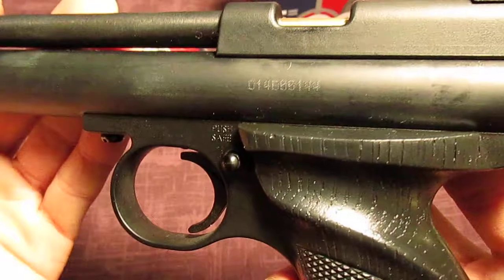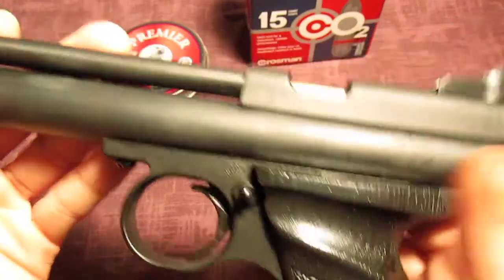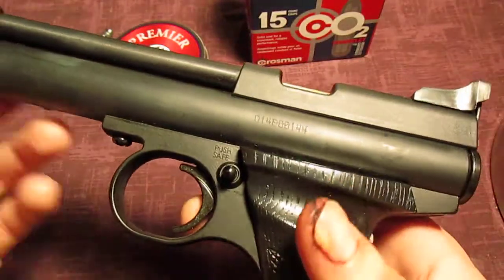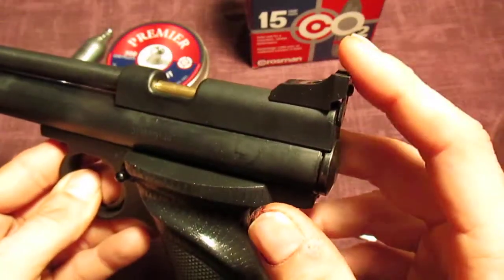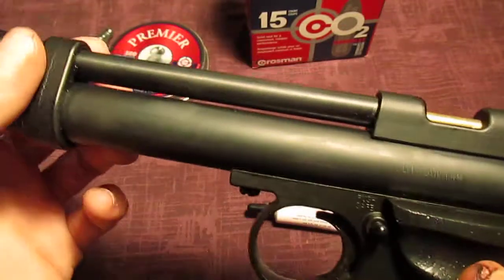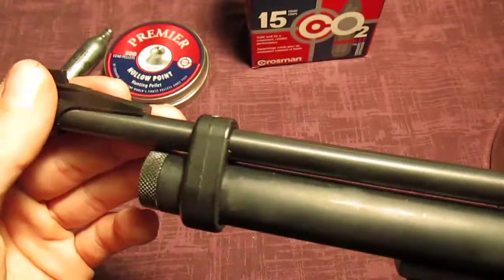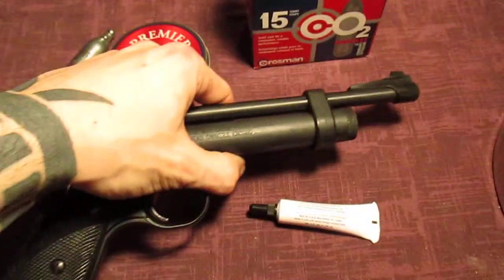Let me give you a little close-up on this. It is a mostly steel gun — your barrel is steel, your air tube, the trigger. The only parts that are plastic are your sight, the trigger guard here, this barrel brace, and your front sight. Everything else on this gun is metal. I think I paid 60 bucks for this, which is a really awesome deal.